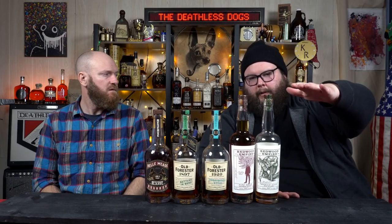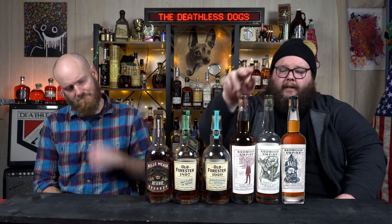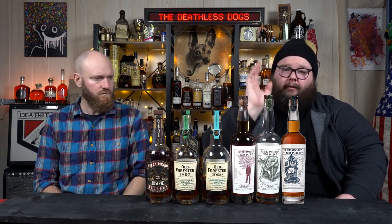We've talked about it before and we'll talk about it forever. The Redwood Empire core line — we're missing the Lost Monarch because it was so good we drank it all. In our area this stuff is sitting under $30 in a lot of stores, and for that price it's stupid good. You've got your Emerald Giant Rye, your Pipe Dream Bourbon, and your Lost Monarch Bourbon Rye.